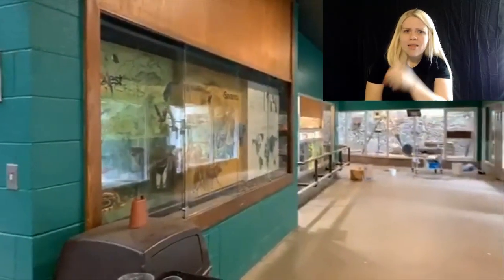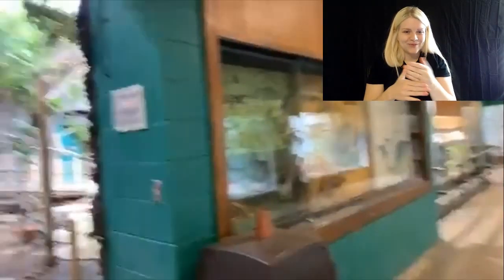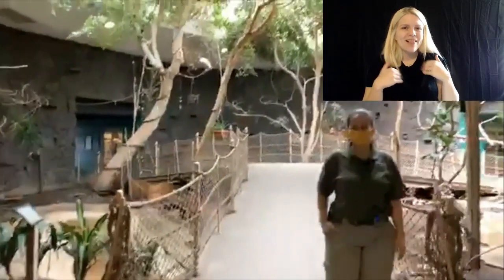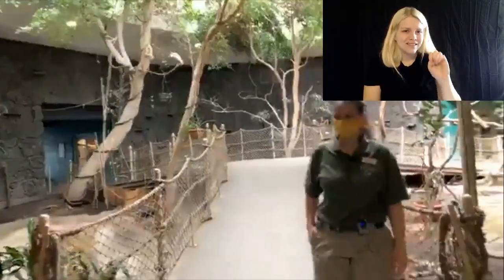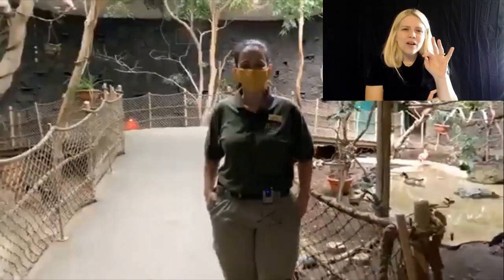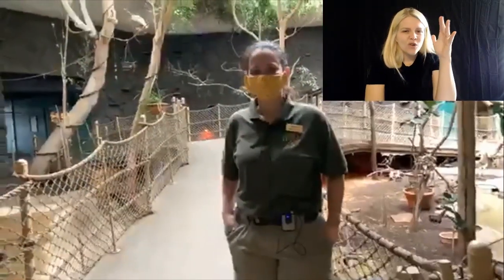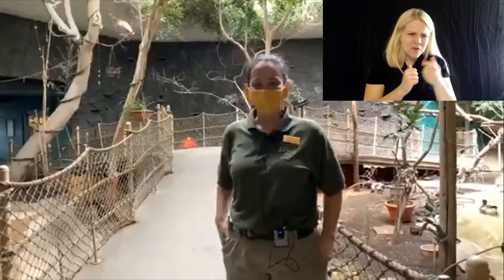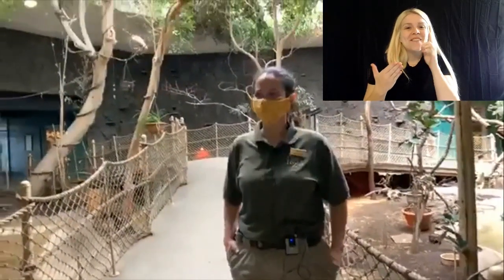Very exciting. Today we're in my favorite building once again — the small animal building here at Hogle Zoo. We're going to be in the rainforest today, right in the heart of the building. Our special guest from the zoo's animal team is Britt. Welcome to the rainforest, guys. I love the rainforest.